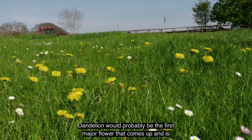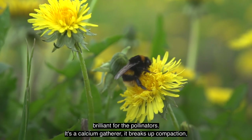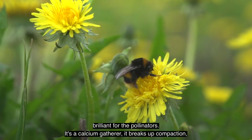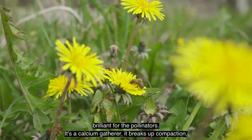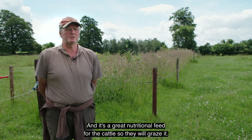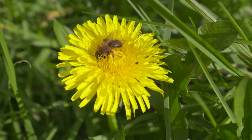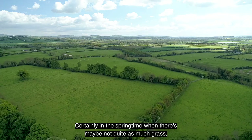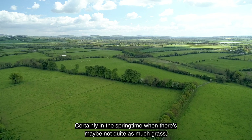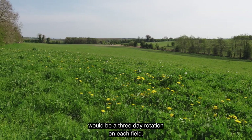Dandelion would probably be the first major flower that comes up and it's brilliant for the pollinators. It's a calcium gatherer, it breaks up compaction, and it's a great nutritional feed for the cattle so they will graze it. Certainly in the springtime, when there's maybe not quite as much grass, there will be a three-day rotation on each field.